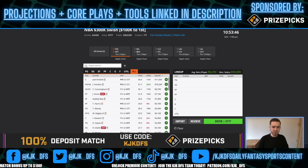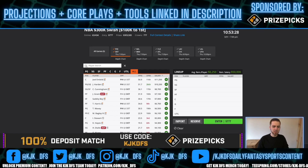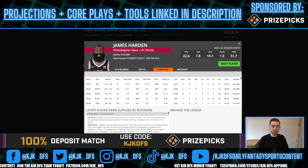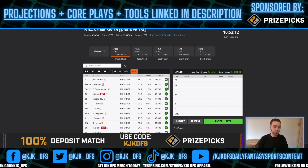Philadelphia taking on Detroit is the first game on the slate — 223.5 over/under, 10-point spread in favor of the Philadelphia 76ers. Philadelphia is expected to win this one very easily. The Detroit Pistons are not good; they're dealing with some injuries. It wouldn't be surprising to see one of the studs on Philadelphia rest, but other than that we're expecting everyone to be a full go — probably going to be a pretty easy win for the Philadelphia side.